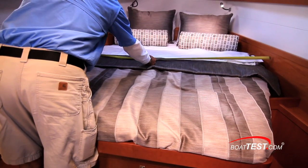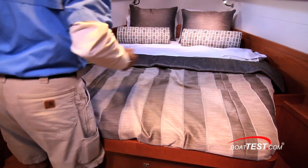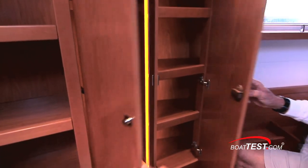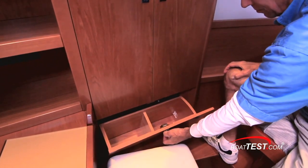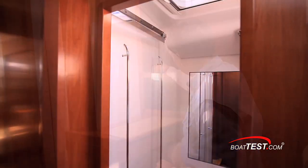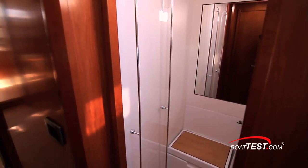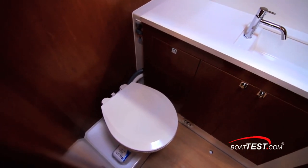The bed measures five foot seven inches at its widest point and is six feet eight inches long. There are his and hers hanging lockers, each with four shelves for folded garments and a shoe bin. On the port side is a vanity or desk with stool and more cubbies. The master head is divided in two with a large stall shower to port and the toilet and sink to starboard in its own compartment.